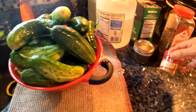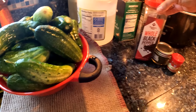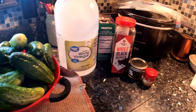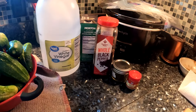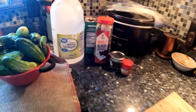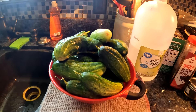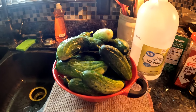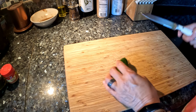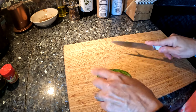We have this huge colander full of cucumbers. Now we have all our ingredients: mustard seed, dill weed, black peppercorns, pickling salt, and vinegar. Those are the ingredients we need to make these pickles. We're going to start cutting the ends off and start cutting up the cucumbers.